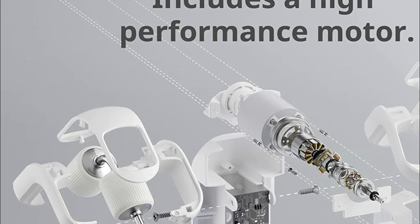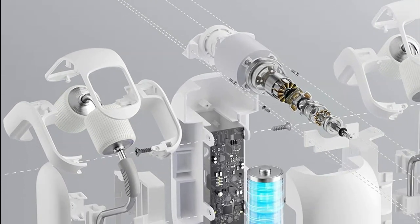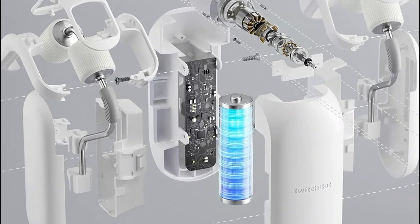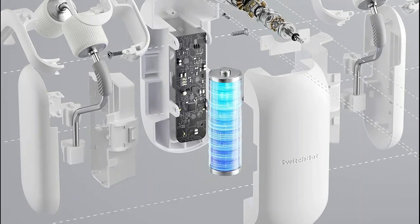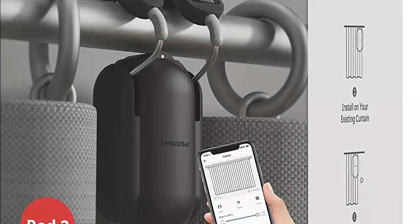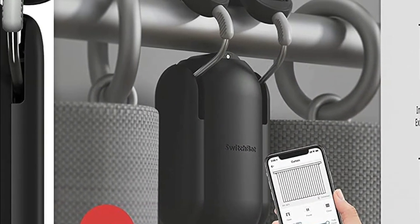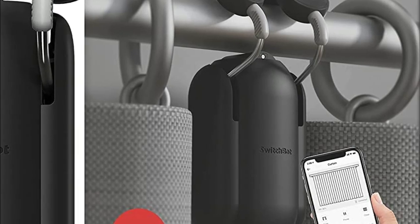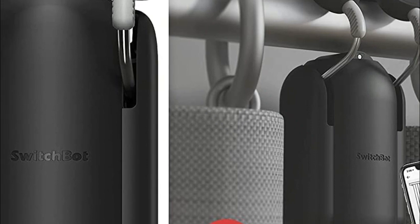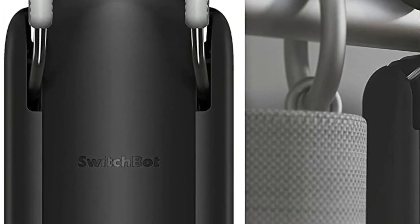While traveling, ensure home security by remotely checking and managing your curtains through the app, effectively deterring potential theft. Customize timers to automatically close your curtains at night or open them early, leveraging the built-in light sensor to facilitate restful sleep and awaken naturally to the gentle touch of sunlight. Moreover, by reducing the reliance on air conditioning and heating, SwitchBot Curtain contributes to energy conservation. With a robust capacity to handle curtains weighing up to 8 kg, it can be conveniently recharged using the SwitchBot solar panel.